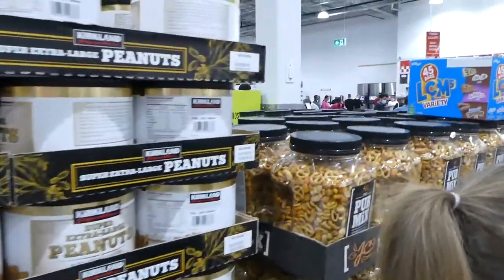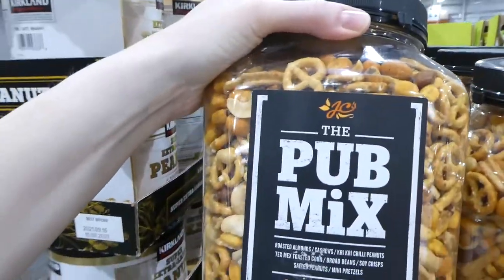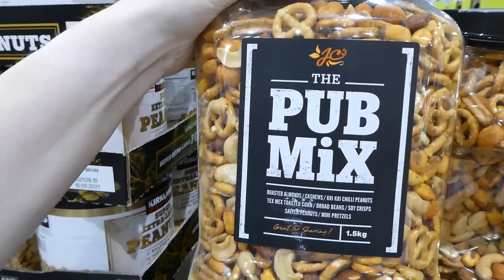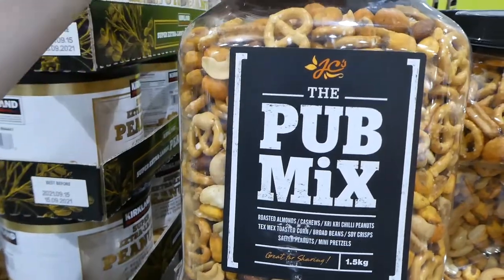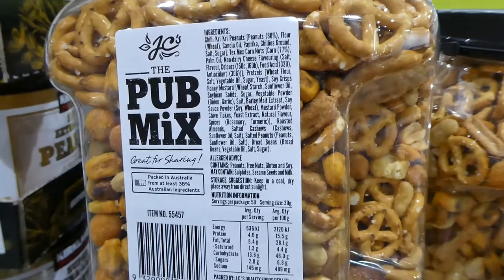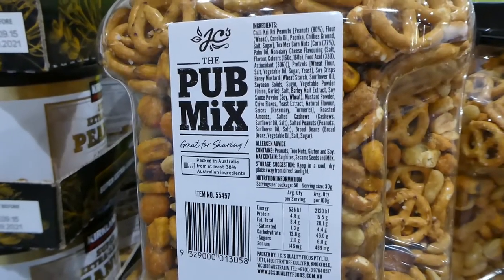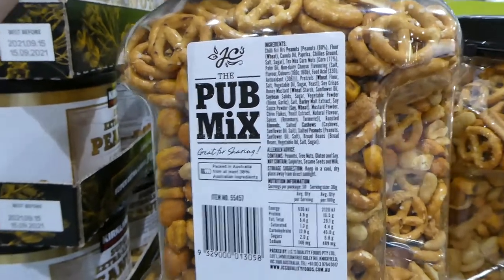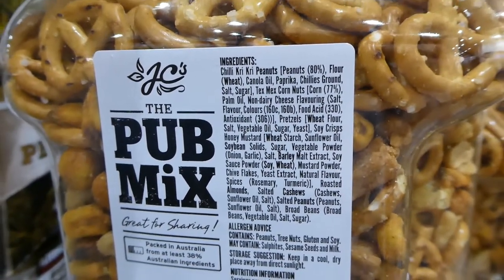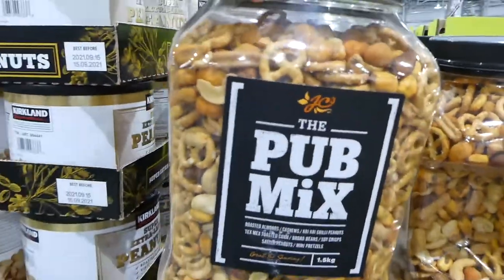There's a pub mix for $20 — you get 1.5 kilos with roasted almonds, cashews, kiri kiri chili, peanuts, tex-mex, roasted corn, broad beans, soy crisps, salted peanuts and mini pretzels. It does contain peanuts, tree nuts, gluten and soy, and may contain sulfites, sesame seeds and milk. But it doesn't actually have any animal products listed as ingredients.